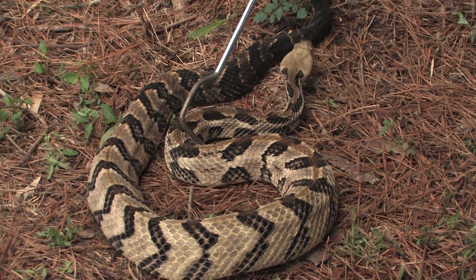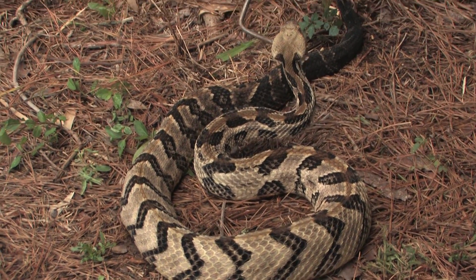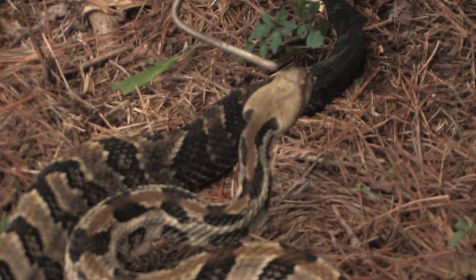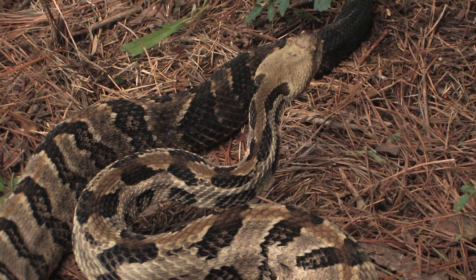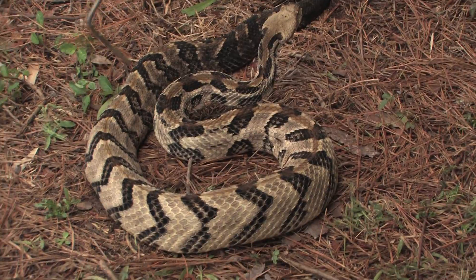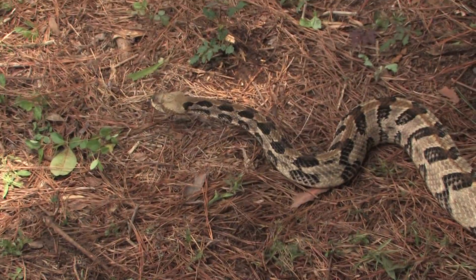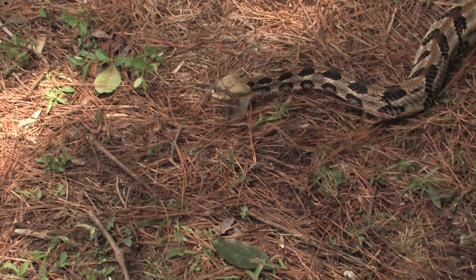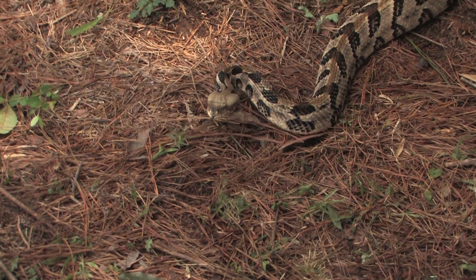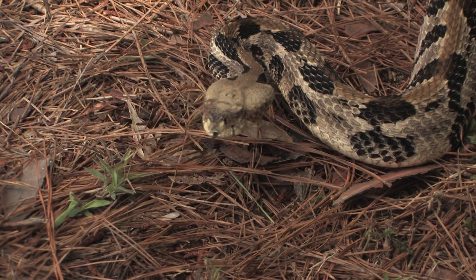This is a canebrake rattlesnake. You can see it's got the big diamond-shaped head and you can see the venom sacs right in the back there. This pattern is characteristic — they have a light pink or yellowish line down the center of the back and dark chevrons down the body on a gray body. A very dangerous animal, but it would never try to attack someone unless it feels threatened. It would only bite somebody because it's afraid and feels threatened.